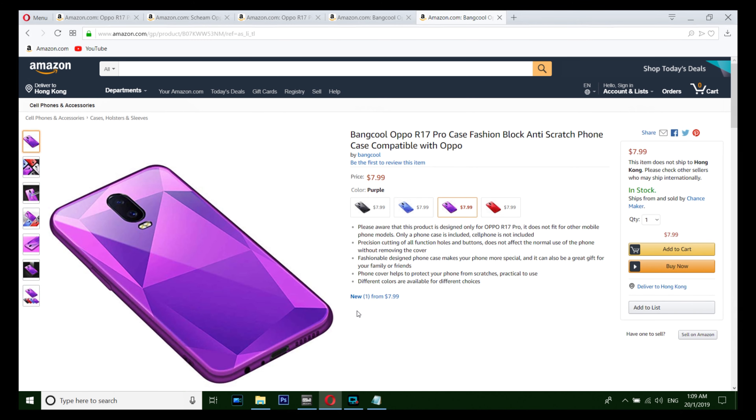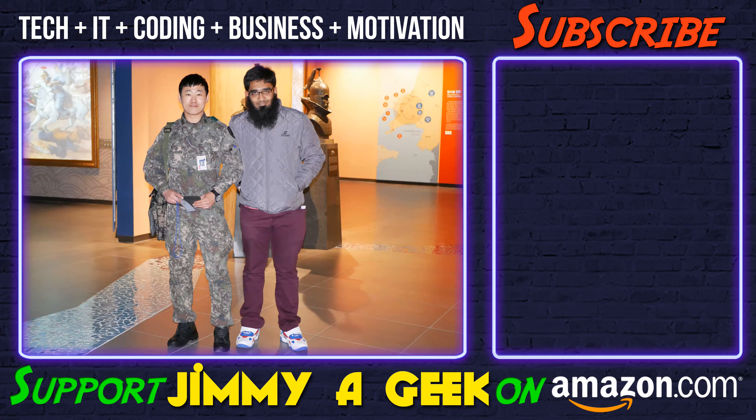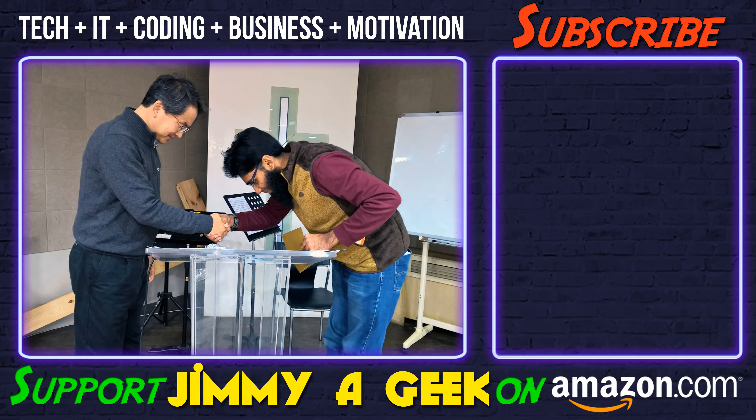All of the case links are in the description box below. Subscribe.